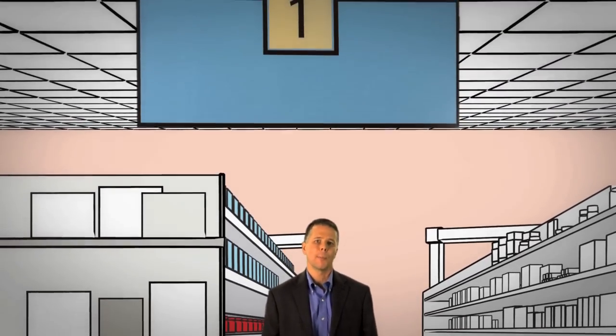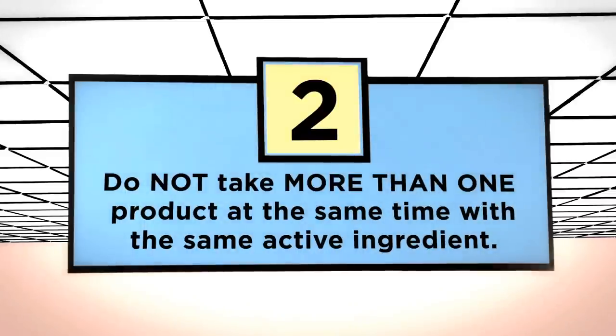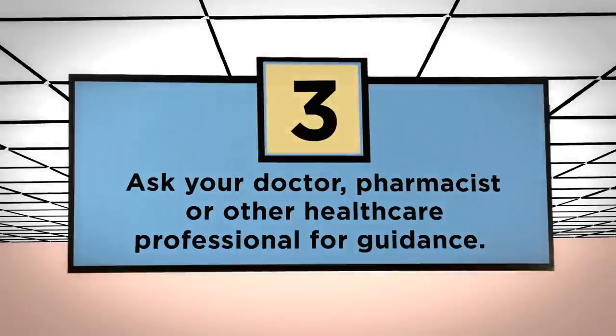These questions are meant to drive home a few simple rules on how to be smart about taking medicine. Always read the label and follow the directions. Don't take more than one product at the same time with the same active ingredient, like acetaminophen. When in doubt, ask your doctor, pharmacist, or other health care professional for guidance.